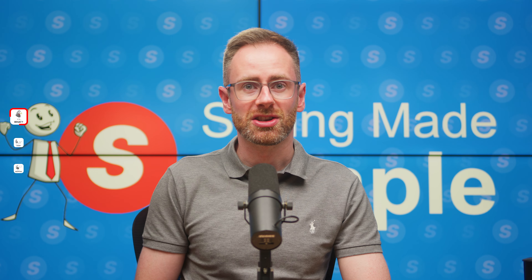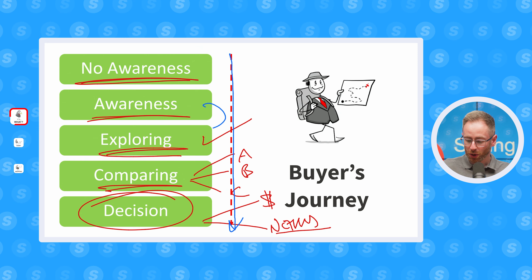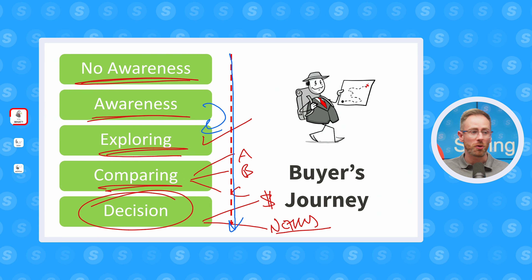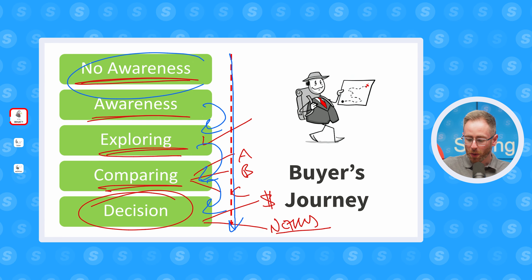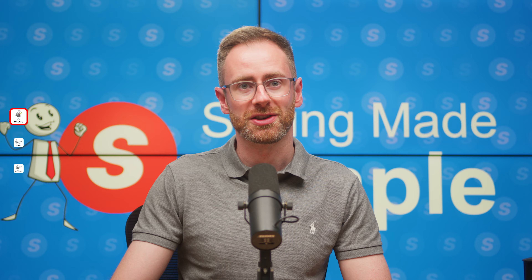As the buyer goes through these five distinct stages, they're going to interact with touch points that push them towards the next stage. A touch point to go from awareness to exploring could be an article, a blog post, a video like this. But there are also going to be conversations with sales reps at various stages. And at the no awareness phase, who knows what's going to help them become informed of the problems that they've got — this is where we can add a ton of value as a sales professional.